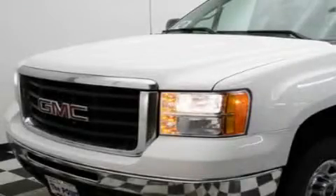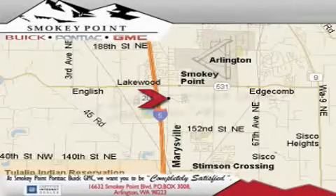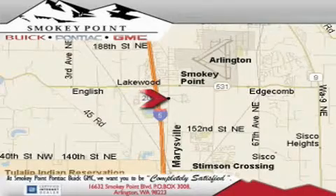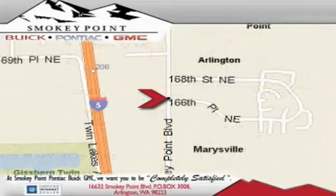Please call today to reserve this vehicle for a test drive. Smokey Point Buick Pontiac GMC is conveniently located right off of Interstate 5 in Arlington. Smokey Point provides excellence in sales and service of new Buick, Pontiacs and GMC products, along with a huge selection of pre-owned vehicles. Come visit us today or call 1-800-869-7119 to schedule an appointment.